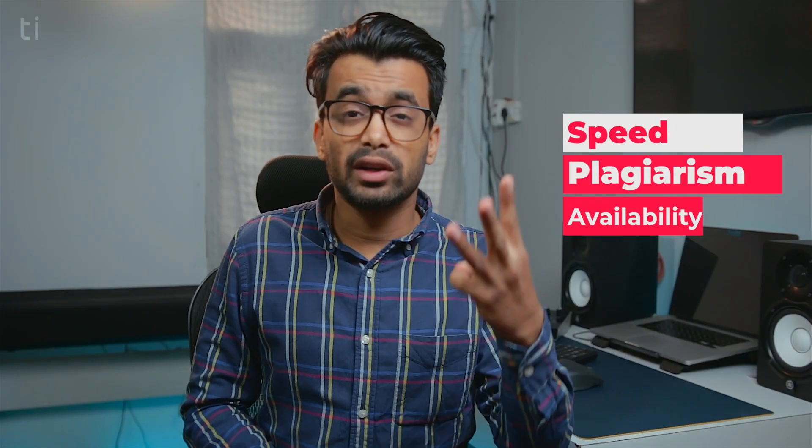For this review I would break it down into three things: first is speed, second is plagiarism, and third is availability.